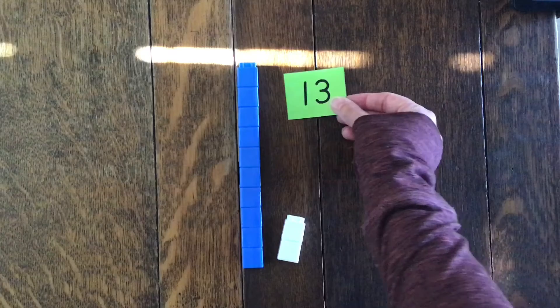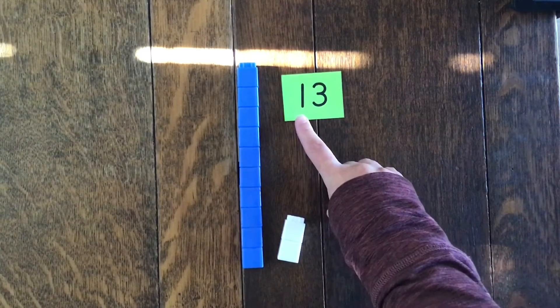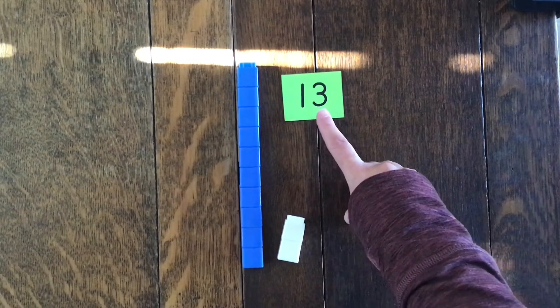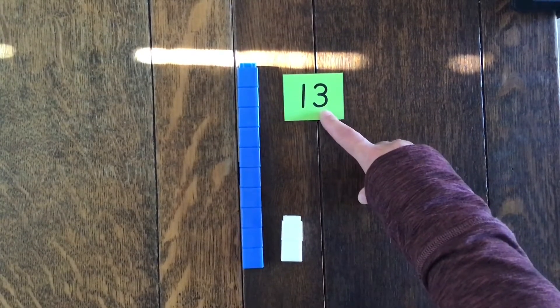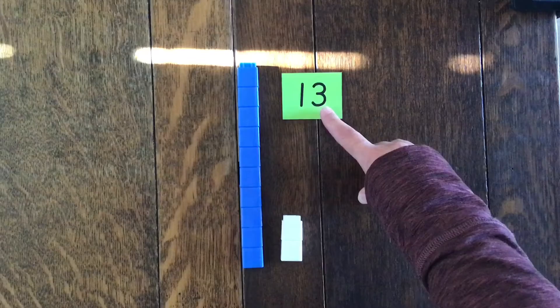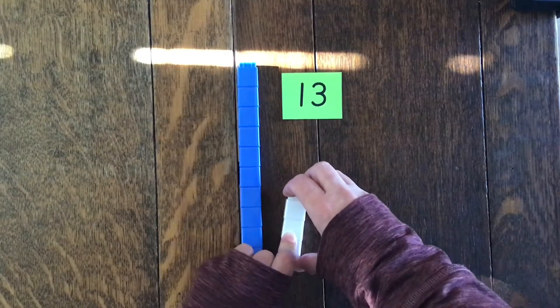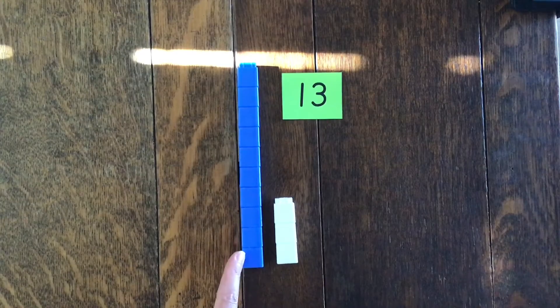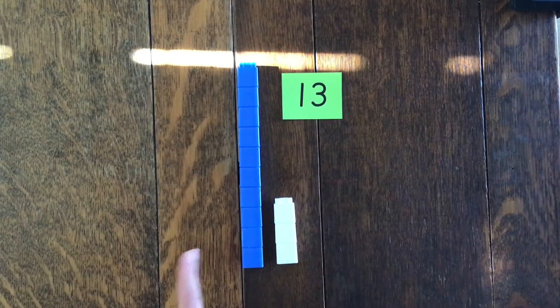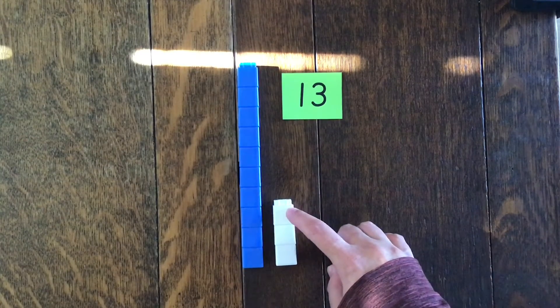What do you think I need to do to make the number thirteen? Here's the number thirteen. How many lots of ten do I need? That's right, one lot of ten. How many ones will I need? I've only got two, but I need three. So let's add one more one. Let's double check, because it's always important to double check — we've got one lot of ten, ten in our head, eleven, twelve, thirteen.